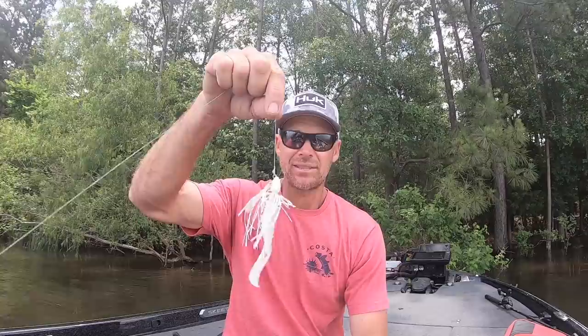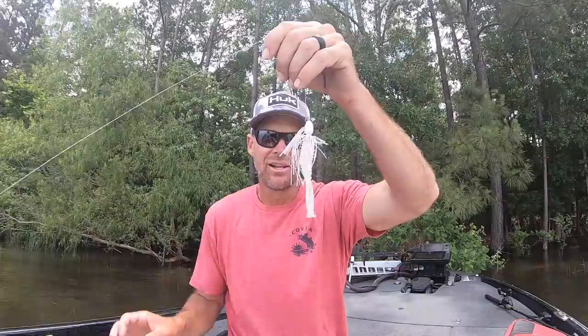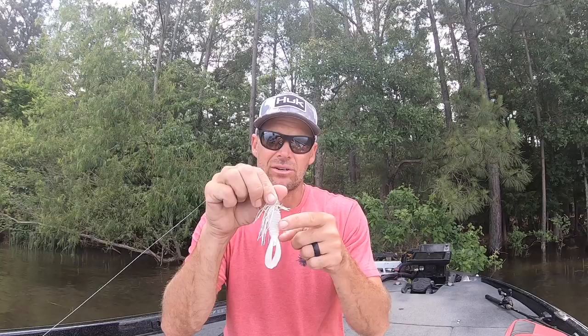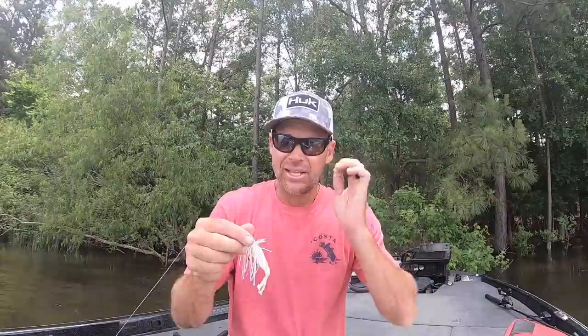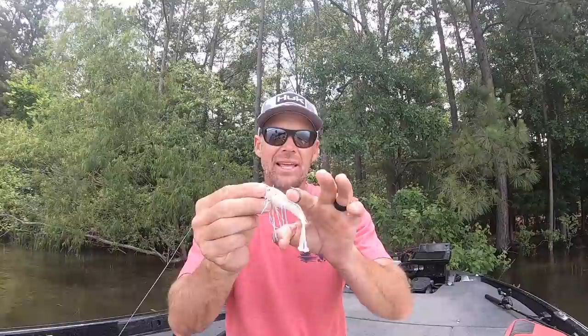That's my setup right there. There's not a lot of skirt on there, but you got to realize that's a lot of body on this trailer, so they can still see it in the water. Sometimes you can just use this Rage Bug by itself and swim it on a Texas rig and get quite a few bites. The difference is I have a little more of an open hook, and this weed guard is going to protect it just enough. The key was I wasn't swimming it under the water that much — I was swimming it above the water.